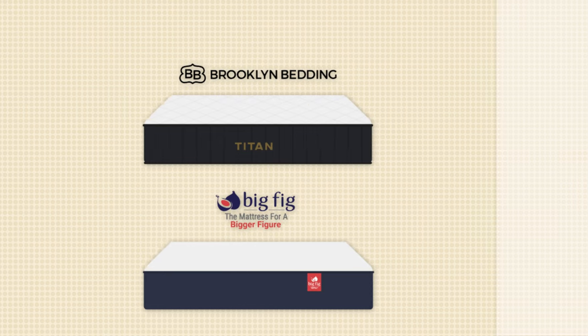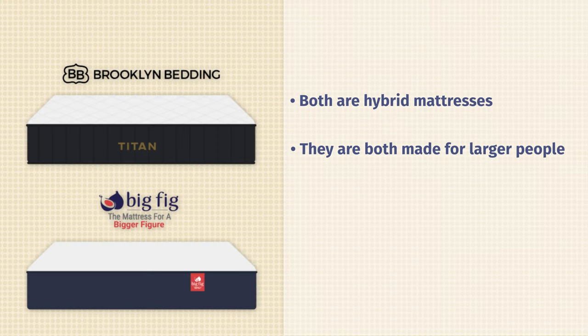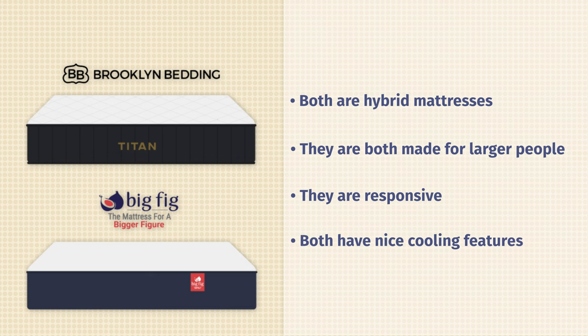Let's start off by talking about the similarities between these two mattresses. First off, they are both hybrid mattresses — that means they feature coils and soft foams on top. They're also made specifically with larger people in mind. They're both very responsive mattresses and they're both very cooling mattresses as well.